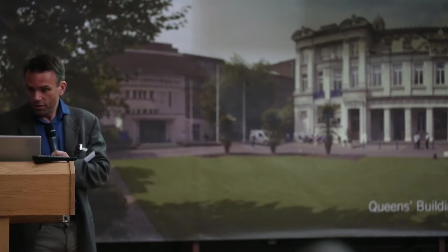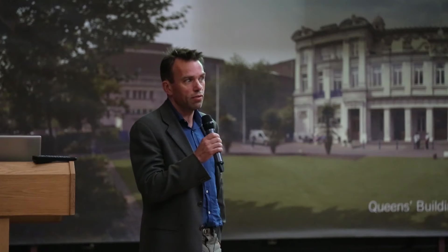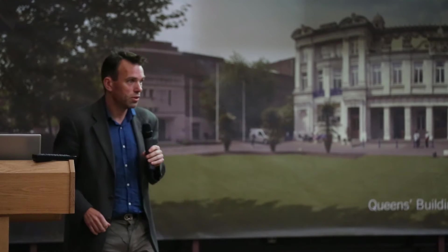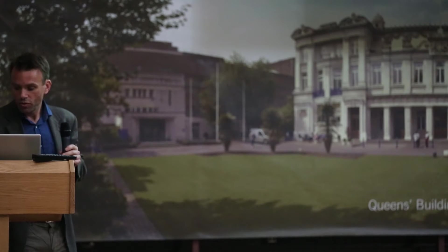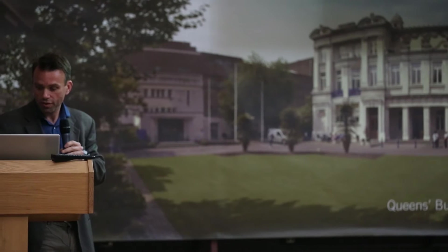Currently the antibody market is survival of the first. If you get a useful antibody out there and it gets a certain number of citations, you win. If you're number one hundred on that list and your antibody is better, nobody will ever know. What we want is survival of the finest.